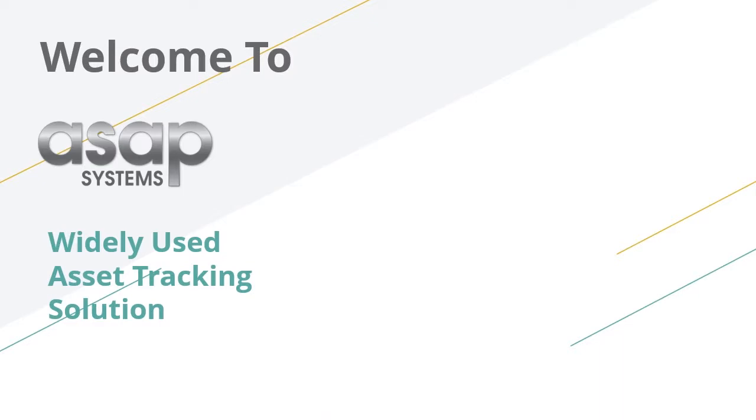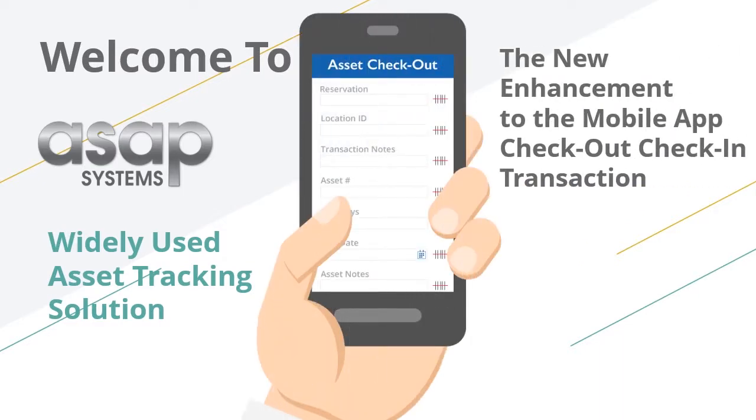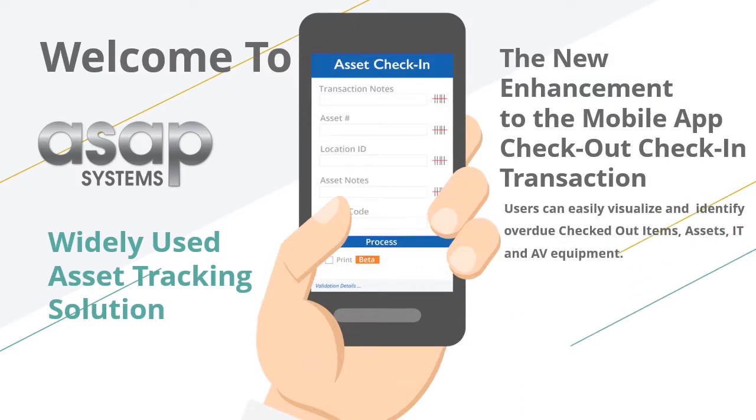In this video we'll discuss the visual enhancements to our mobile app designed to streamline the checkout and check-in process and make it easier for users to visually identify overdue checked out items, assets, IT, and AV equipment.